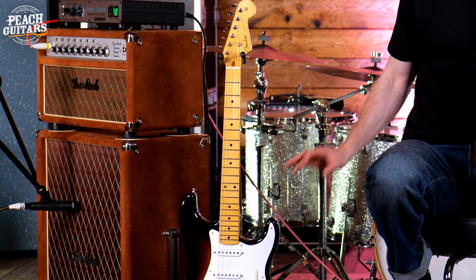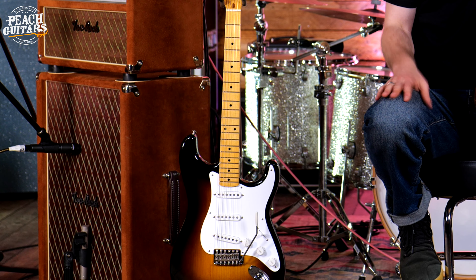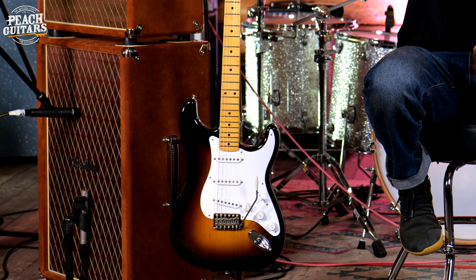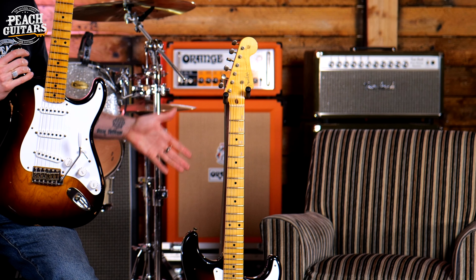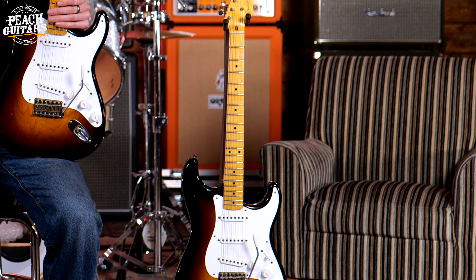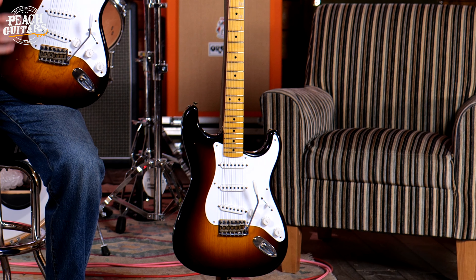It's been played by everyone — it's graced every single stage, every recording studio, and almost every album it seems. Players like Jimi Hendrix, Eric Clapton, John Mayer, Susan Tedeschi, Sheryl Crow — the list just goes on and on.